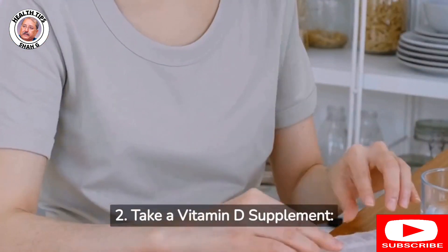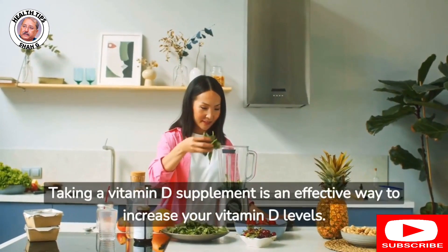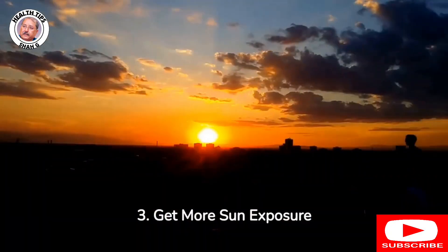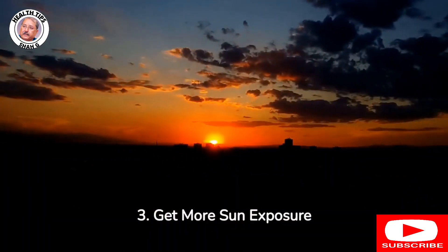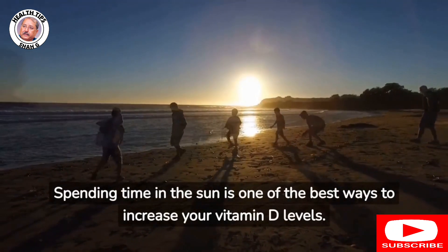2. Take a vitamin D supplement: Taking a vitamin D supplement is an effective way to increase your vitamin D levels. 3. Get more sun exposure: Spending time in the sun is one of the best ways to increase your vitamin D levels.